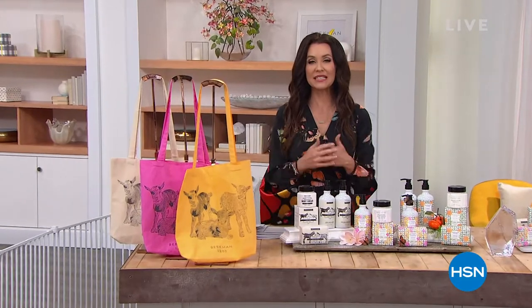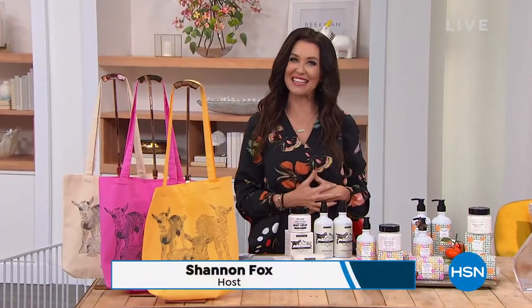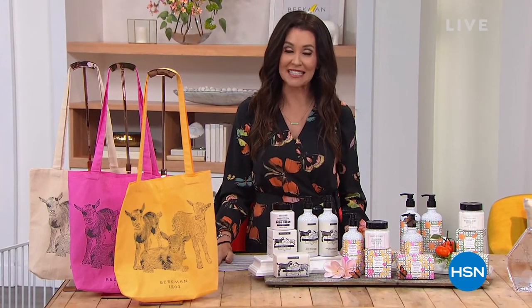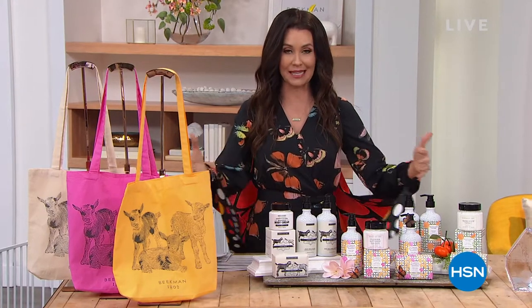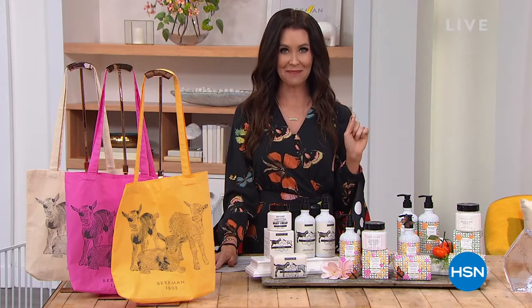If you are ready to see your skin transformed just like a butterfly, you are in the right place at the right time. We're celebrating Beekman 1802 today. I'm your host Shannon Fox, and I want to let you know just a few of the items we have coming up in this hour — of course this is our incredible Today's Special.